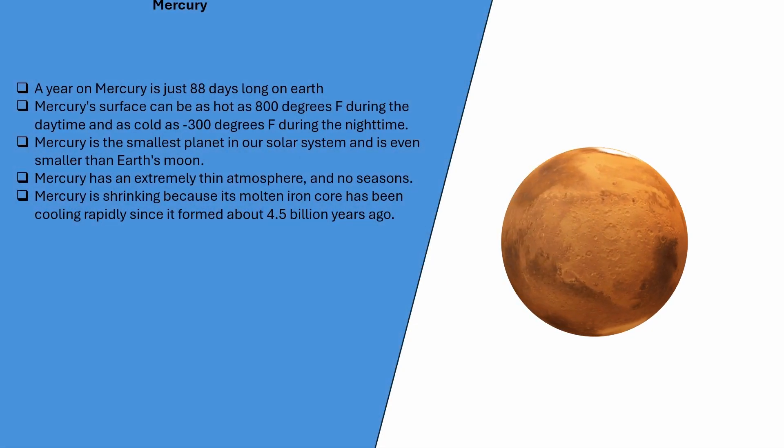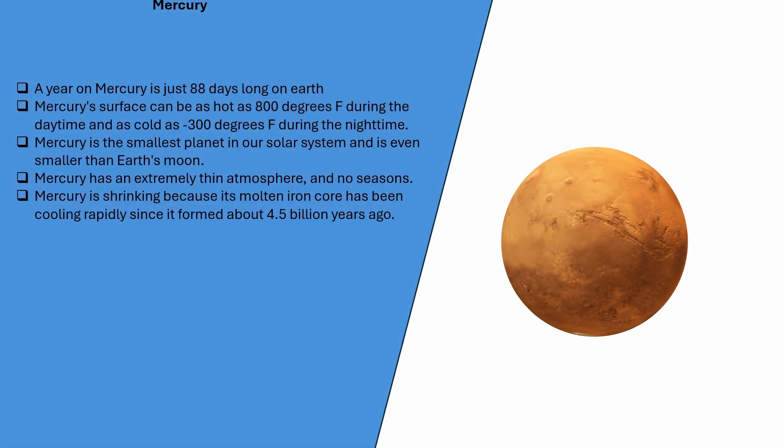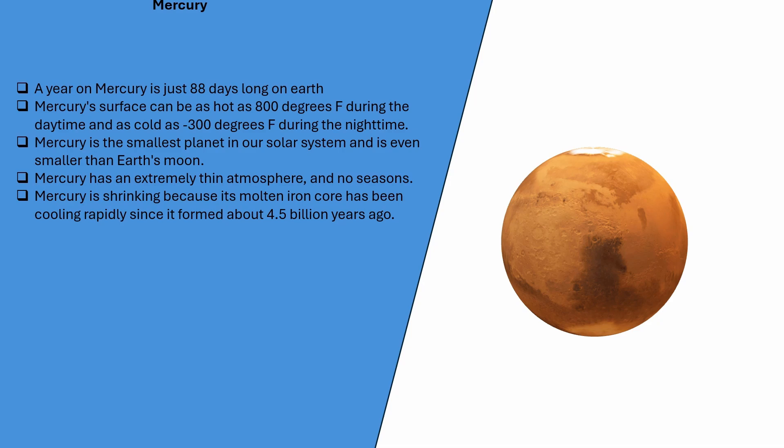A year on Mercury is just 88 days long on Earth. Mercury's surface can be as hot as 800 degrees Fahrenheit during the daytime and as cold as minus 300 degrees Fahrenheit during the nighttime. Mercury is the smallest planet in our solar system and is even smaller than Earth's moon. Mercury has an extremely thin atmosphere and no seasons.